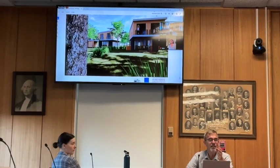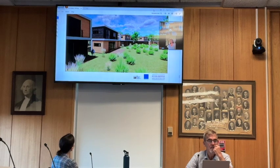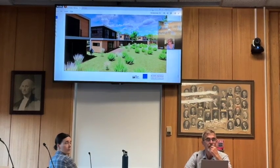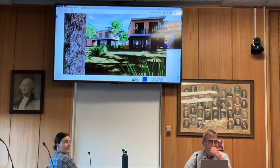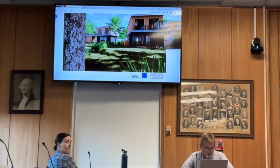A board member asks about wooden patios visible in the renderings. The presenter clarifies that the site plans don't include those patios — they're not proposed. The slope drops off fairly quickly behind the units, so someone could place a chair there, but patios aren't in the application. The renderings may have been recently updated. The area behind the units simply leads off into the natural landscape.